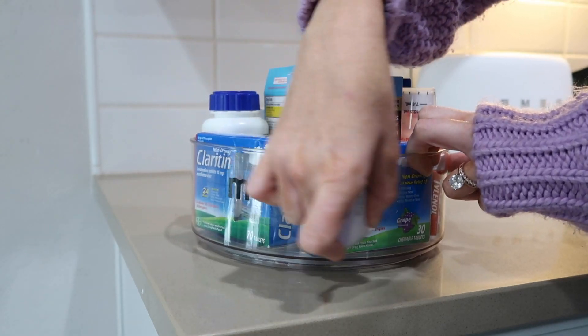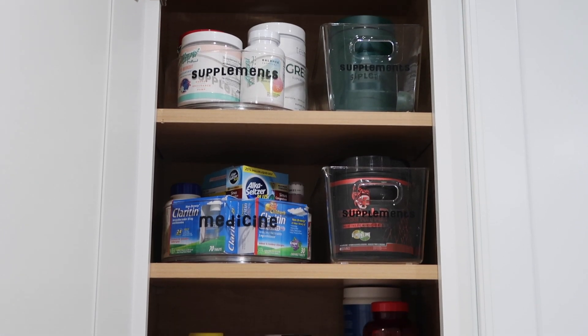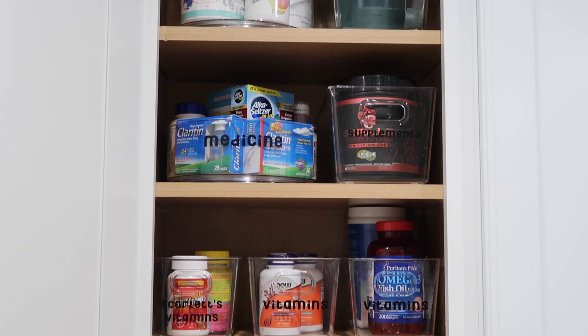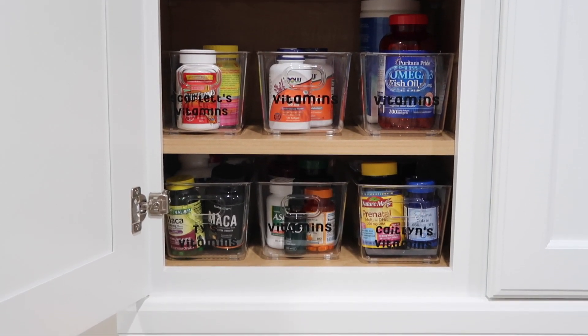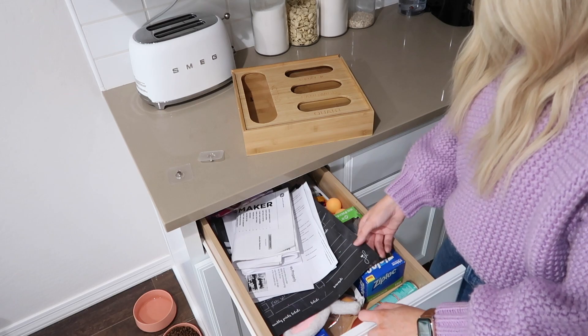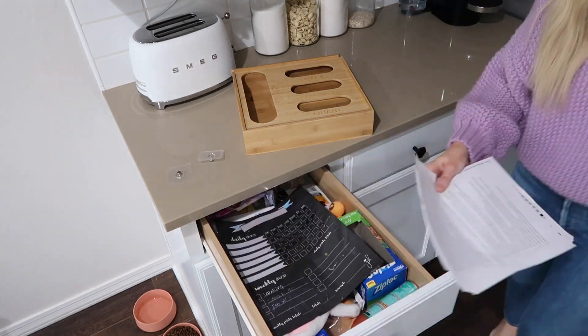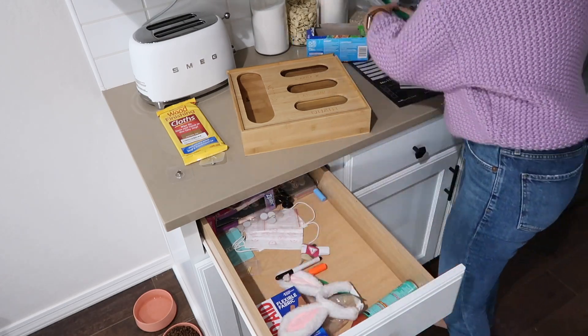Here is the after shot of how our vitamins, supplements, medication, and allergy medicine cabinet turned out. As a mom I want to be as prepared as possible for when our family needs cold and flu relief or allergy products. I'm really happy with how this turned out — this cabinet is now super functional and it'll be really easy to grab whatever we're needing. Moving on to our junk drawer, I'm going to start organizing this now.